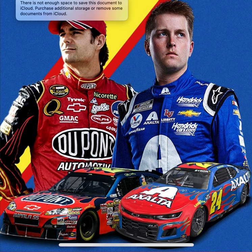As you see in the background, you'll see Gordon's C.O.T. car and William Byron's next-gen car. As you can tell on the blue base of the race car, Byron's car is more lighter than Jeff Gordon's dark blue base — the DuPont and the Exalta cars respectively.